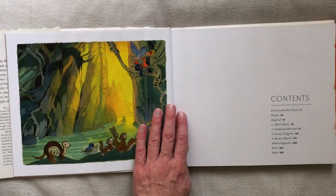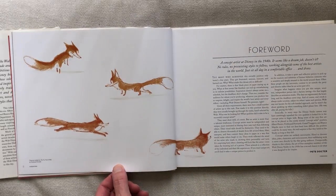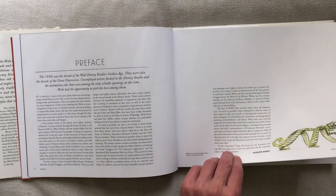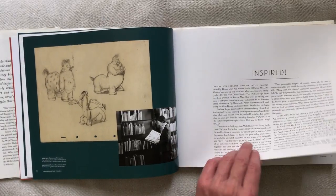I love this book the most out of the series, because I love the early work of Disney animation. All the books in this series are set up in the same manner: an introduction by a contemporary Disney or Pixar artist, short biographies about the featured artists, and a lot of samples of art.